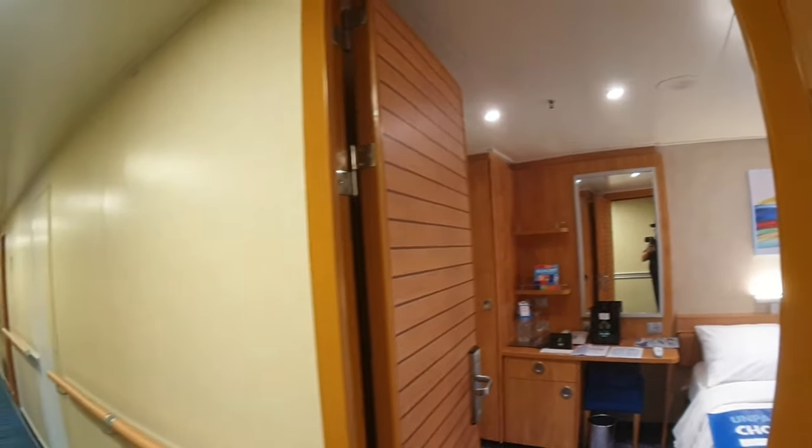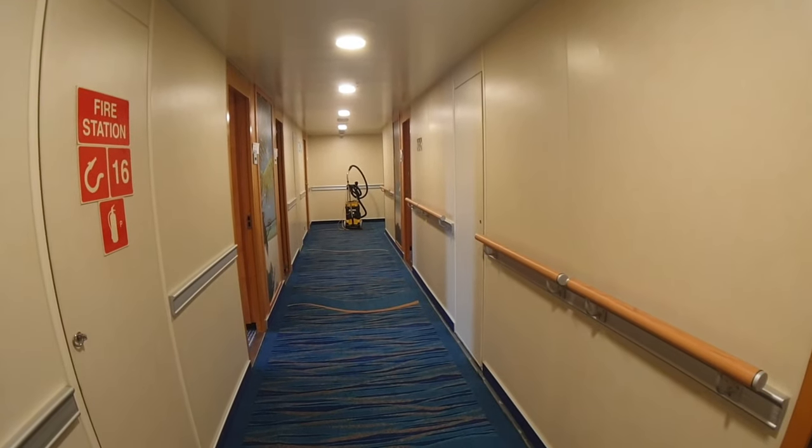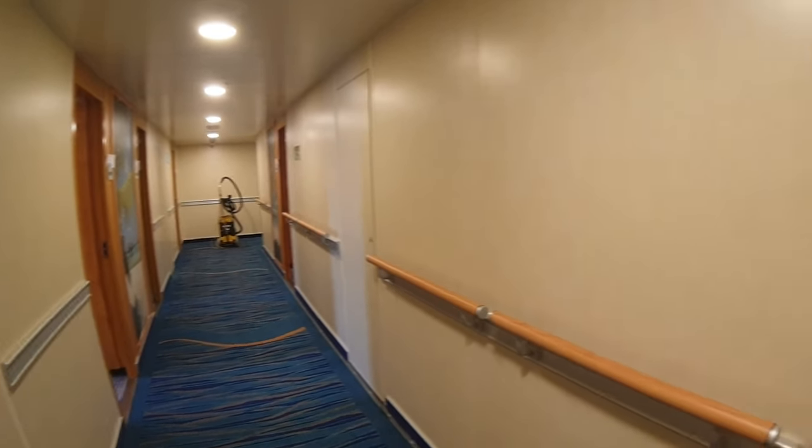This is a kind of a cool room. You're only about five doors away from the doorway to the main Lido deck or the pool area. So if you go to where that vacuum is and turn right, there's a door right there and you'll be immediately by the pool.